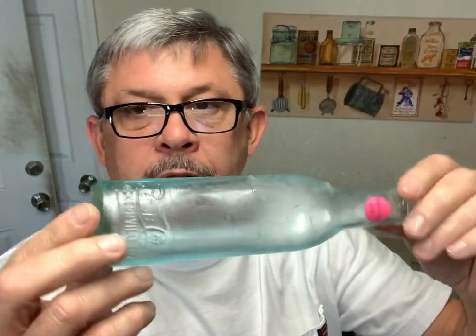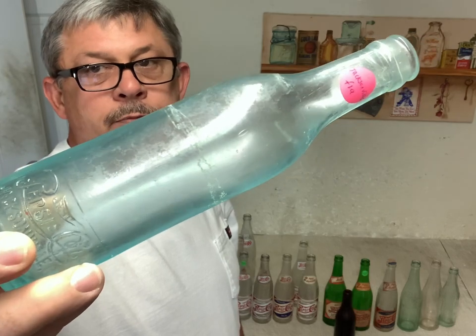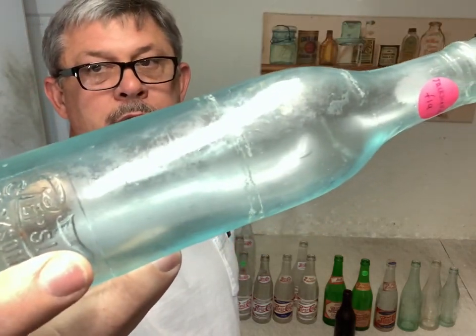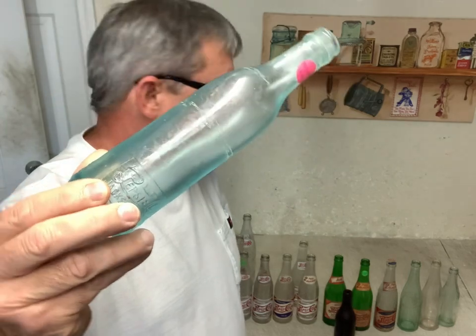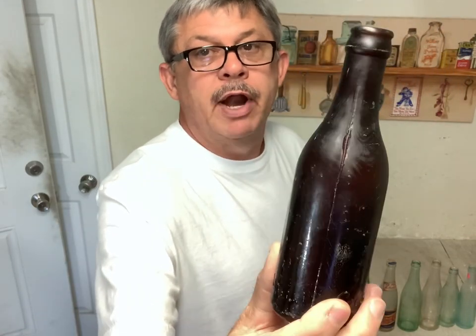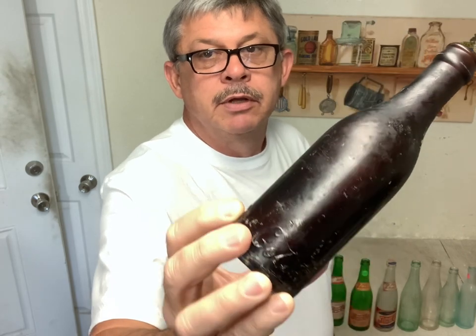Then you go to the straight side script writing. There are a lot of different variations — some center script slug plate, some with script on the shoulder. The towns determine the values on these Pepsi bottles. In this collection, they brought from $30 all the way up to $900; I've sold some for $900 a piece. Some of these Pepsi straight sides are rare, rare bottles. They do have an amber Pepsi straight side — I had five amber straight sides in this collection and I've sold all of them.